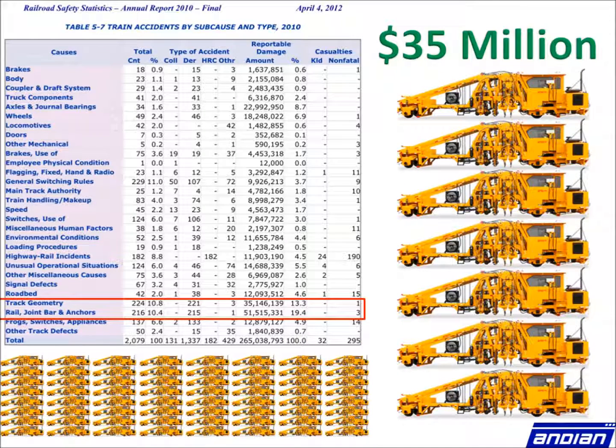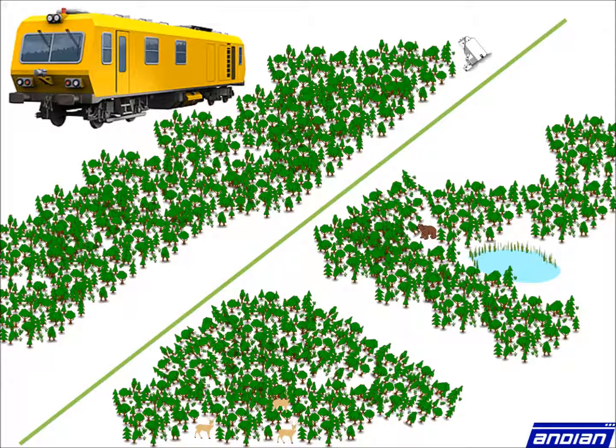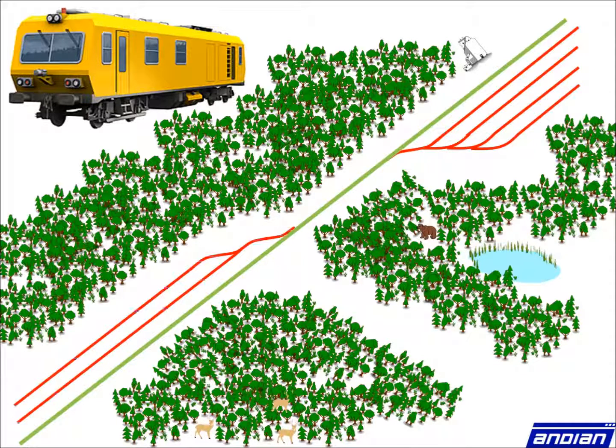To prevent these defects from happening, inspections are required on a regular basis. Current practices utilize railbound vehicles, which due to their cost and limited mobility, only cover mainline tracks. Non-mainline tracks, which include yards, sidings, and short lines, are either visually inspected